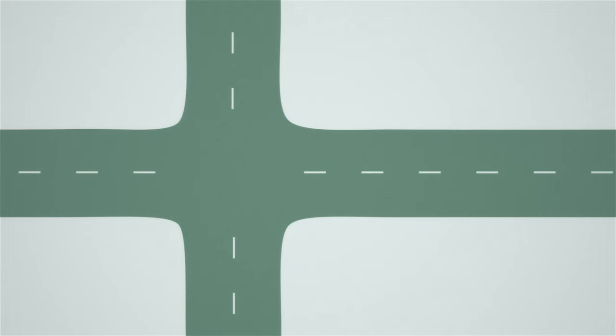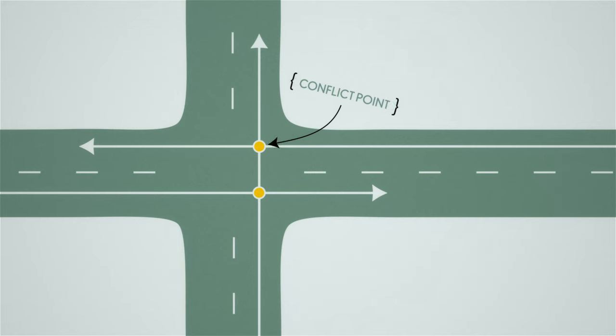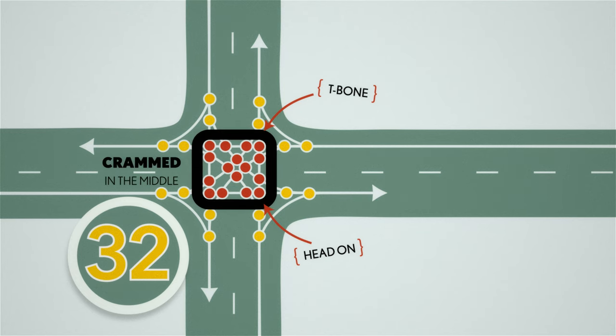On any road, you can imagine the paths that cars might take. And anywhere these paths touch, you get a conflict point — a potential crash. A four-way intersection has 32 conflict points. And the worst kind of conflicts, the T-bone and head-on crashes, are all crammed right in the middle.